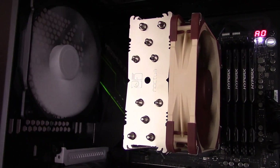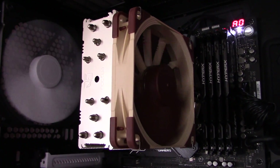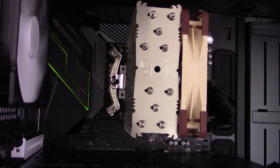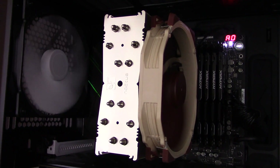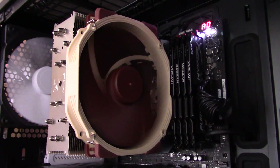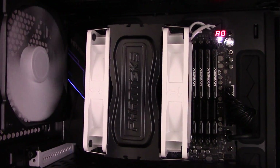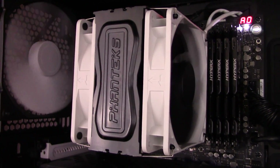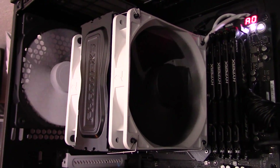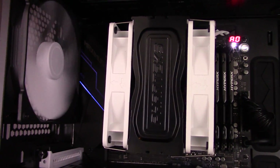My fourth choice is the NH-U12S. It has the typical Noctua brown fans, which are a major turnoff for some people, but I think the silver heatsink and overall package looks very professional. Next is the NH-U14S, which basically looks like an enlarged NH-U12S with the same brown fans, just much larger — the large size makes it look a bit more awkward. And lastly, my least favorite appearance goes to the PHTC-12DX — I'm not a fan of the black and white color scheme, and something about it just looks cheap. But appearance is very subjective.